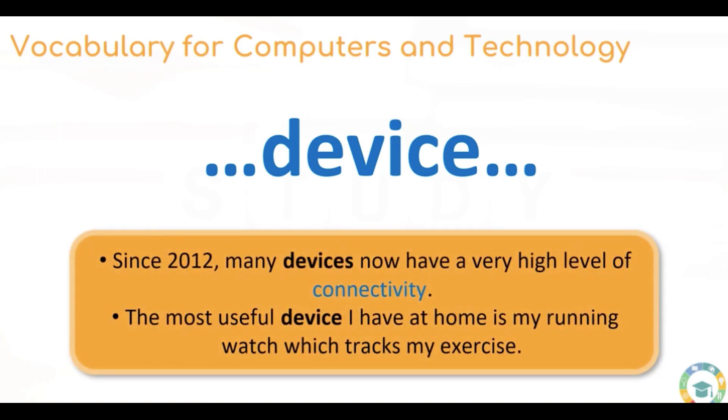Since 2012, many devices now have a very high level of connectivity. I've highlighted this piece of vocabulary: connectivity. Connectivity means when things can connect to each other — device to device, for example a phone to a speaker via Bluetooth — or it could also mean connectivity to the internet. Most pieces of technology we buy now have some level of connectivity.